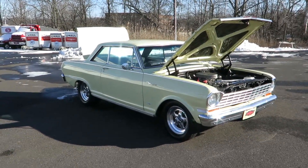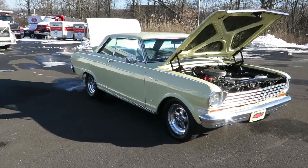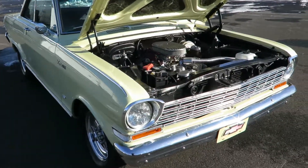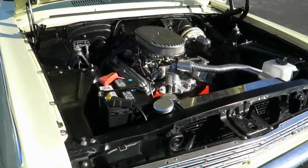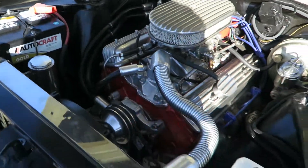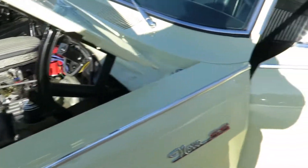Friendly Wayne, Old Forge Motor Cars. 64 Chevy 2, 350, mild cam, power brakes, no power steering.